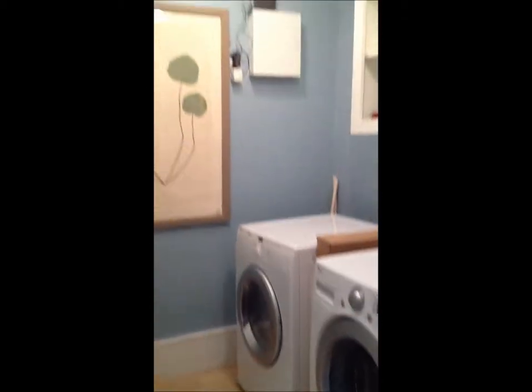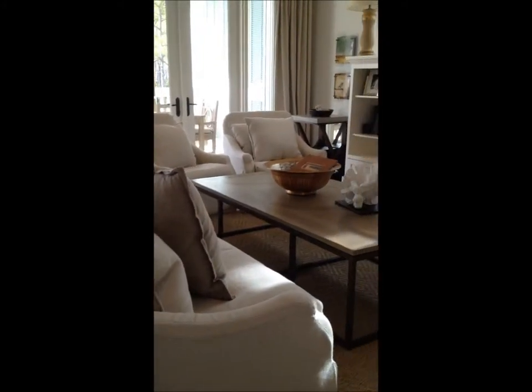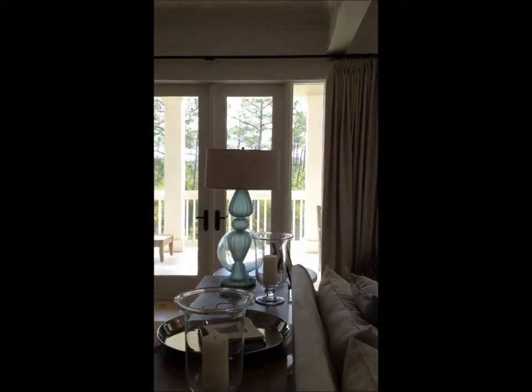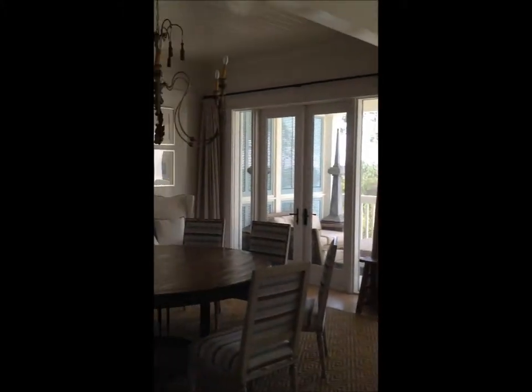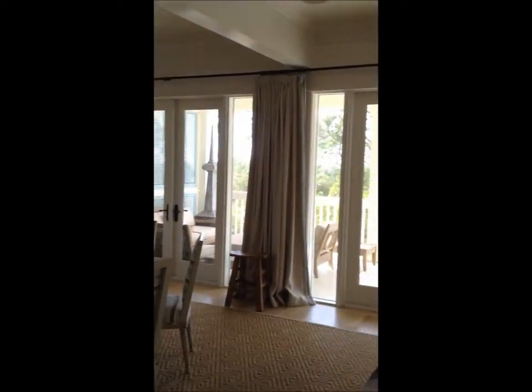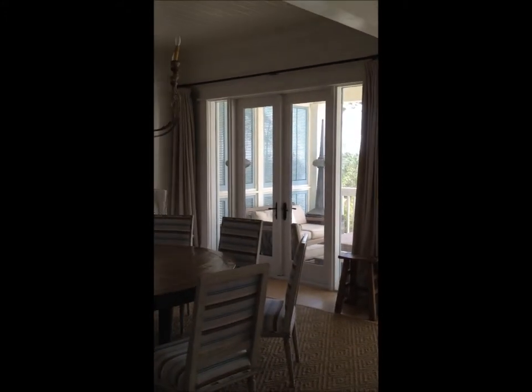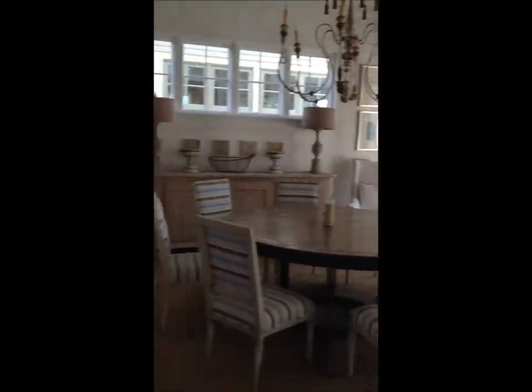Also on the first floor is somewhat of a mud room nook at the back door, off of the driveway, and the laundry room. Proceeding up the stairs to the second level where the main living is. Now arriving on the main living on the second level, with French doors on the full west side of the home, overlooking the preserve and also the gulf front.